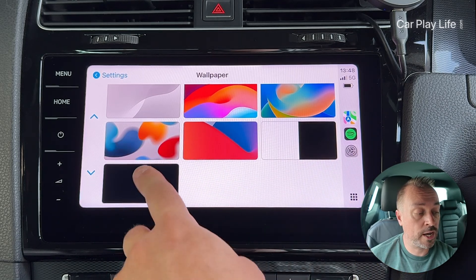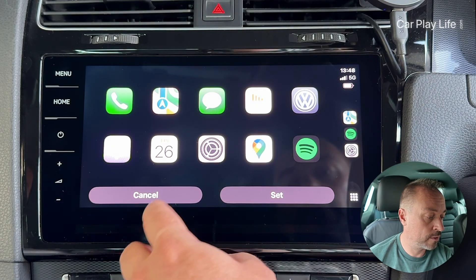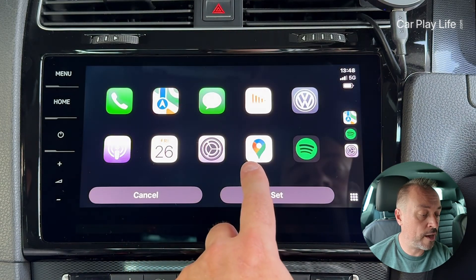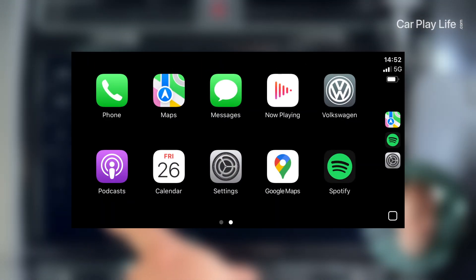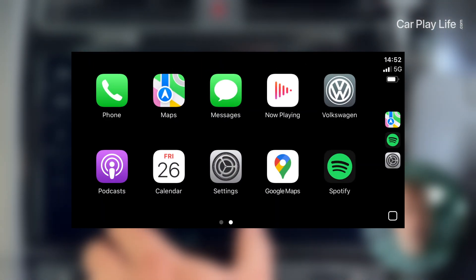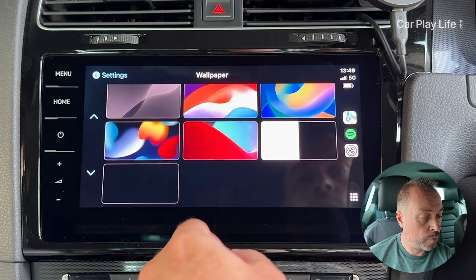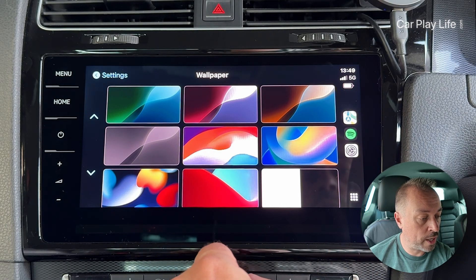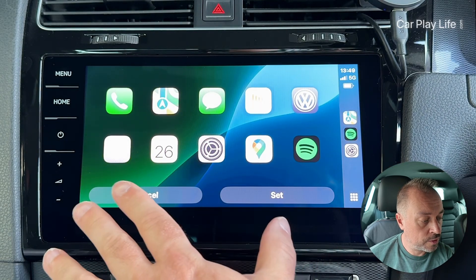You've got the black and white versions that will change between light and dark mode, or you can have solid black throughout the whole light or dark mode experience. This gives you a black screen that's much more universal in your car interior, and especially if you've got a nice inky black display, that works great too.